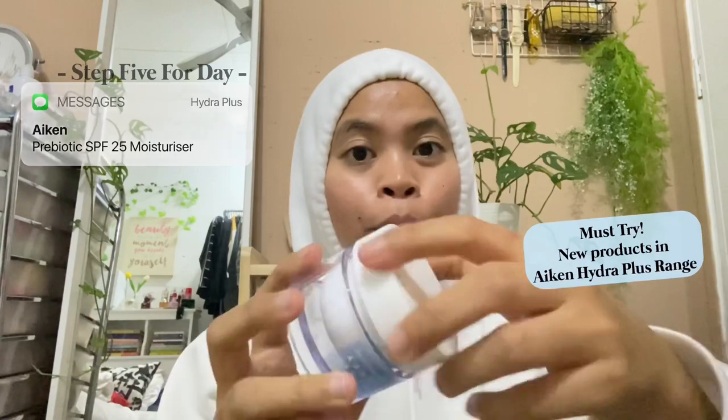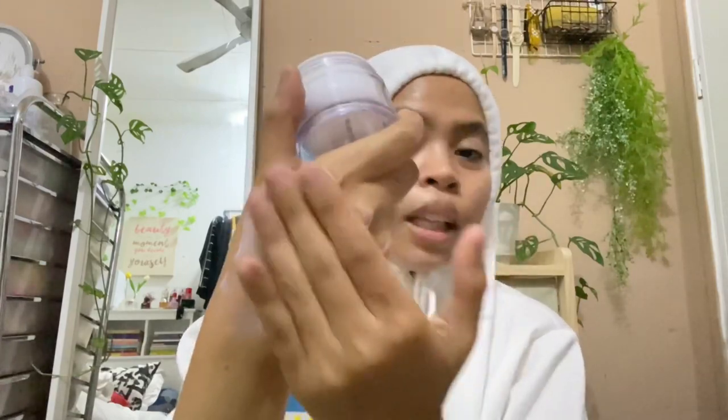Okay I nak share dengan korang how good this SPF Moisturizer 25 daripada Icon Hydra Plus. Dia punya texture a bit creamy tapi don't worry, dia still lightweight and dia ada bagi warna sikit - tengok macam ni warna dia. Tapi jangan risau, dia tak buat skin korang jadi kelabu. So kalau korang keluar nak pergi kedai, tak payahlah pakai foundation ke BB cream sebab yang ni pun dah bagi efek warna dekat skin korang, so skin korang tak adalah jadi kusam. Sebab dia ada SPF 25, dia membantu untuk double kan sun protection korang. Dia tak sticky, tak oily, and sangat lightweight.